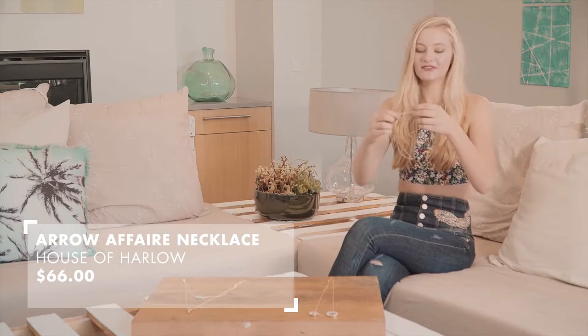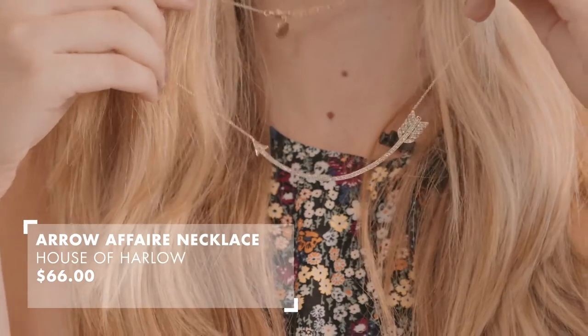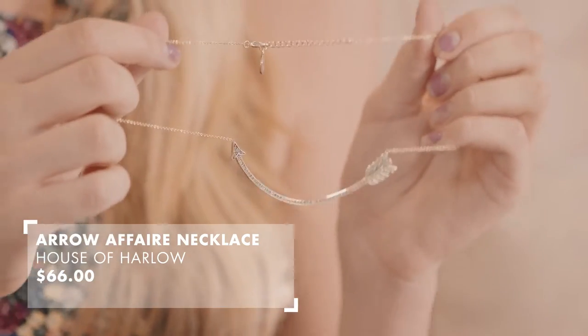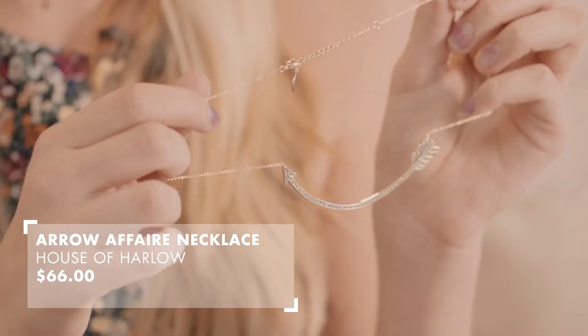This next one is definitely my favorite out of the three. It has a little sparkly arrow on it, and I would wear this just all the time. It goes kind of high up on your neck, and I feel like it's very classy at the same time, so I really love this one.